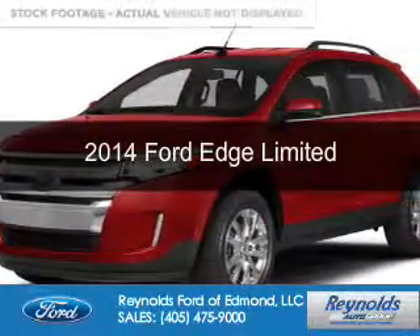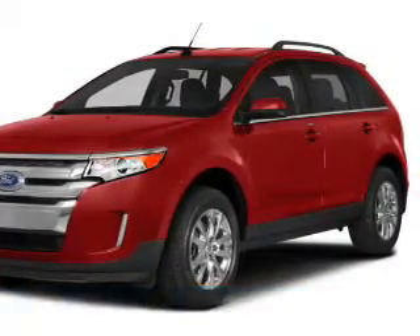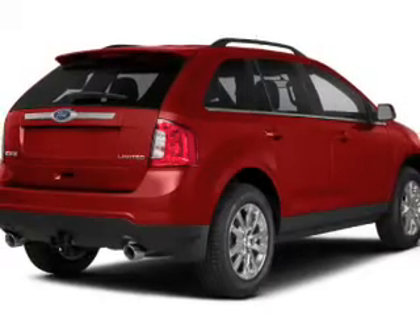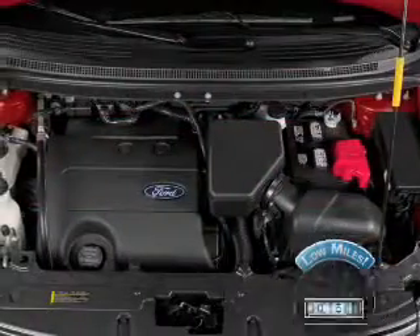This is a certified pre-owned 2014 Ford Edge. It's powered by front-wheel drive, a 3.5-liter six-cylinder engine, and a six-speed automatic transmission. With fewer than 35,000 miles, this vehicle has a long road ahead.